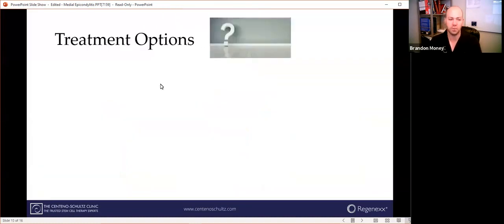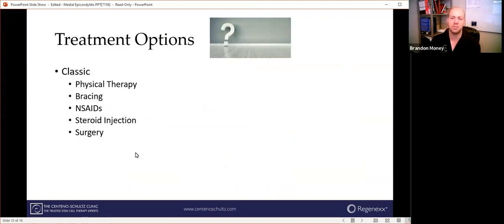Now let's look at classic treatment options. Go to your primary care or orthopedic surgeon — this is probably the order in which they'll do things. Physical therapy first, then bracing to offload force off that area of tendon. NSAIDs like ibuprofen or naproxen have actually been shown to negatively impact the GI and cardiovascular systems if used regularly, so we want to stay away from those. Steroid injections may help mask pain for a short time but do nothing to actually heal the tears in the tendon — and some research shows they can cause more tendon injury over time. Surgery is an absolute last resort, especially for golfer's elbow, and we'll get into a study comparing surgery to another type of treatment in just a minute.